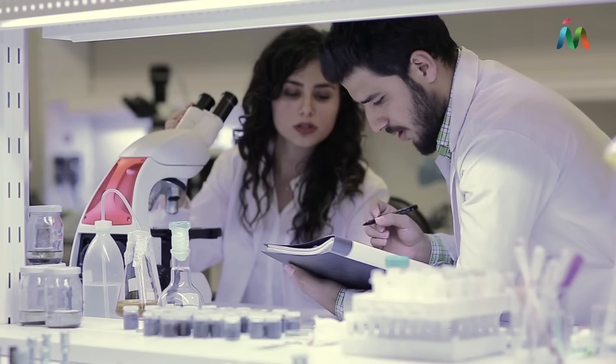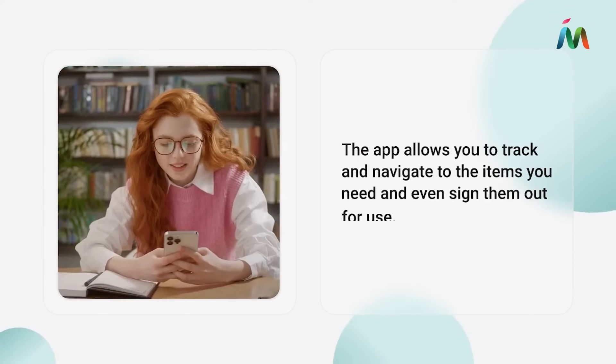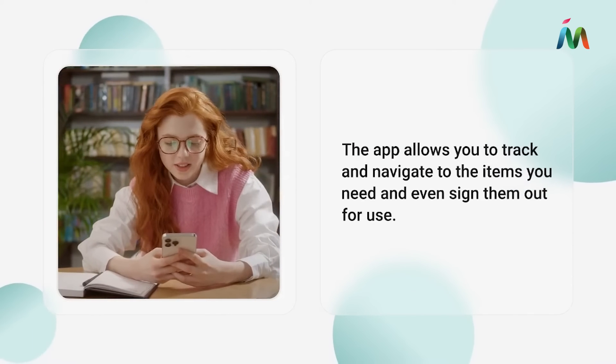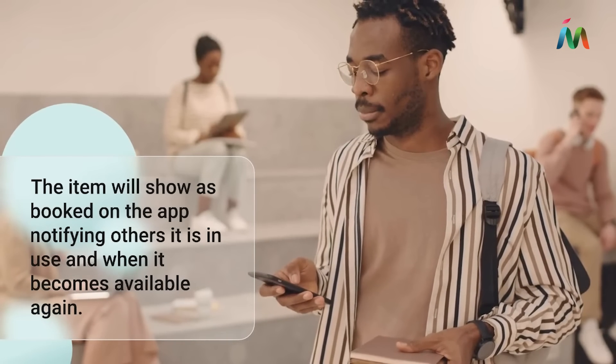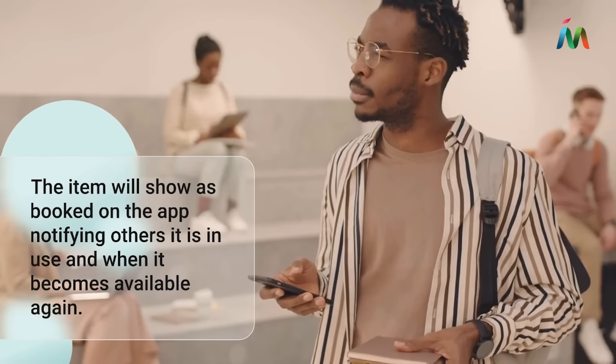Need to find missing lab equipment? The app allows you to track and navigate to the items you need and even sign them out for use. The item will show as booked on the app, notifying others it is in use and when it becomes available again.